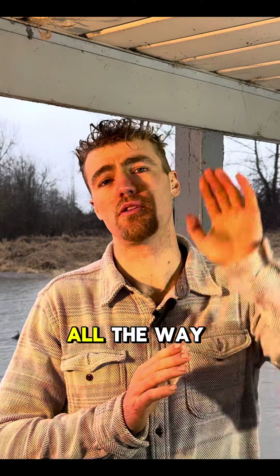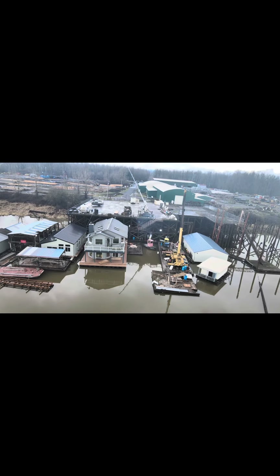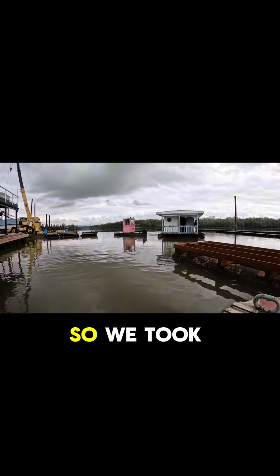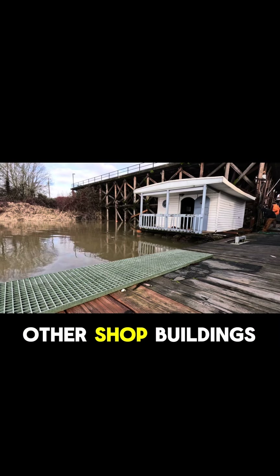We had it on all the way at the other side of our site. Moved it with our Tug McKenzie. Took that, put it here next to all of our other shop buildings.